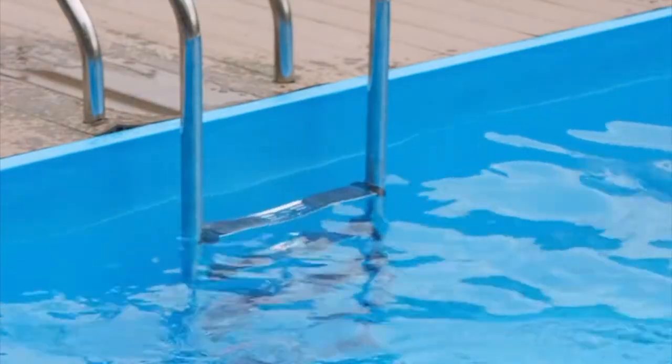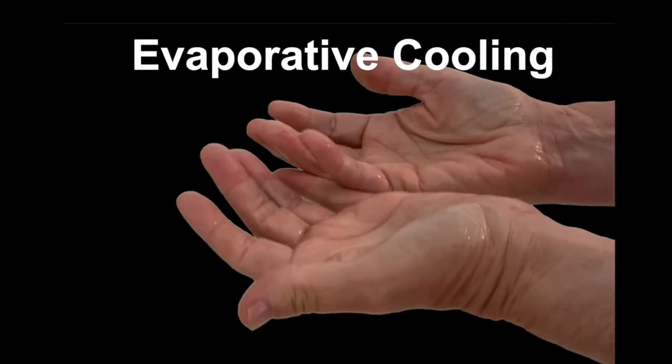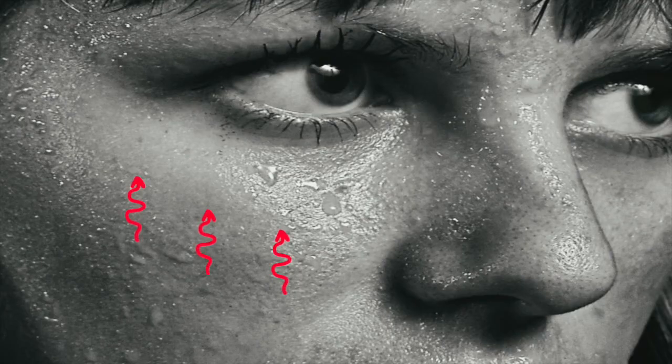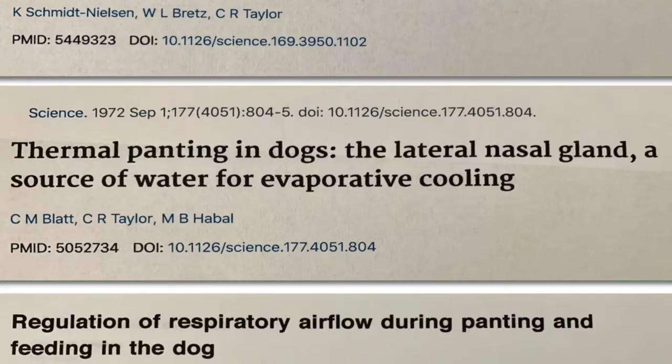Evaporative cooling is the chill you feel when you get out of a swimming pool on a hot day, or the cold hands disinfected with alcohol. In humans, sweat glands secrete water molecules. The fastest moving, or hottest, molecules leave during evaporation, leaving behind the slower moving, cooler water molecules. The same evaporative process occurs within the noses of dogs, where nasal glands secrete water for evaporation.